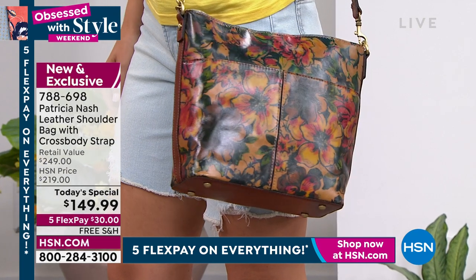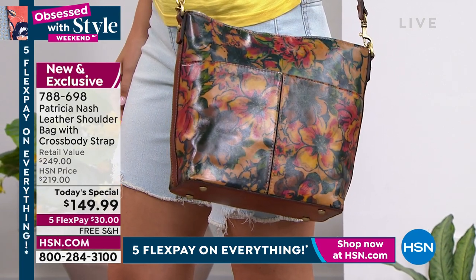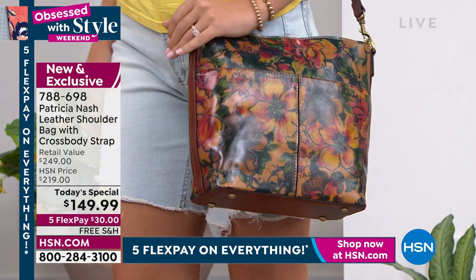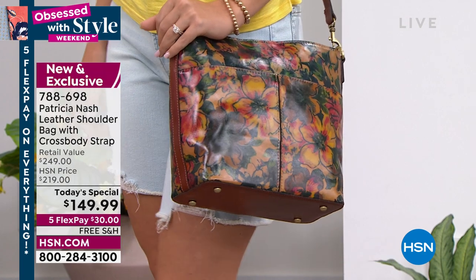It's hard to do that with a print. Top designers all over the world try to nail that. And it really does do that. So beautiful. And then you have Winnetka in that beautiful tan.